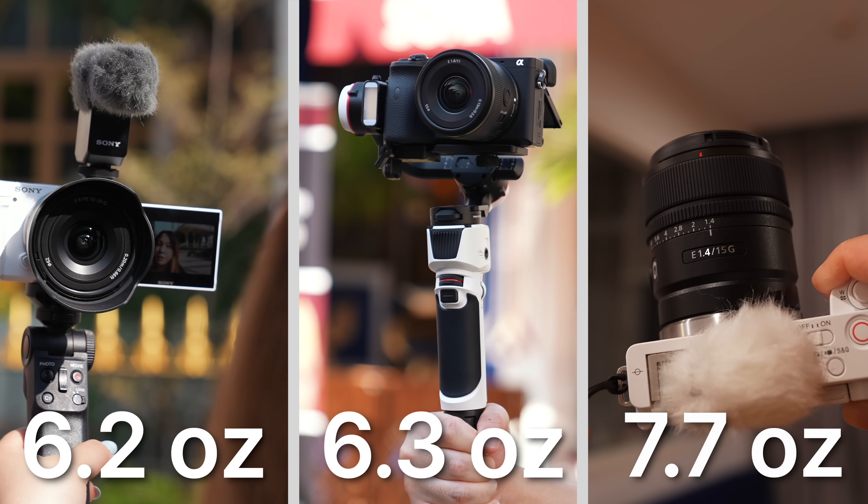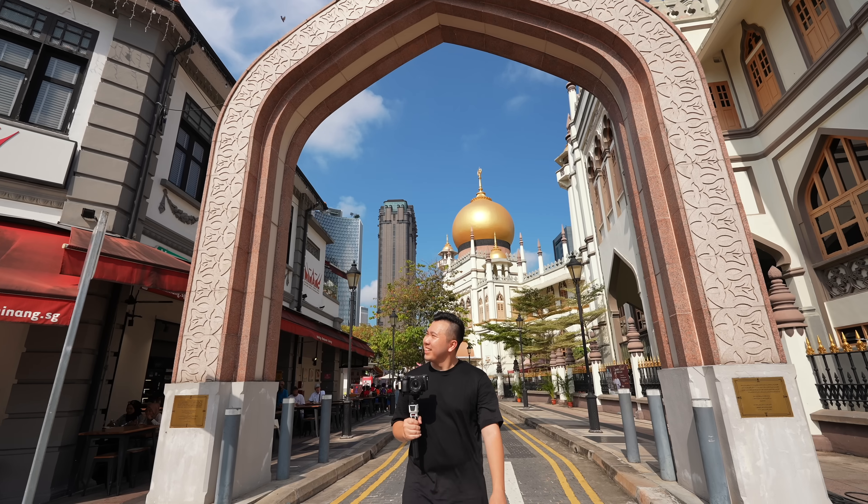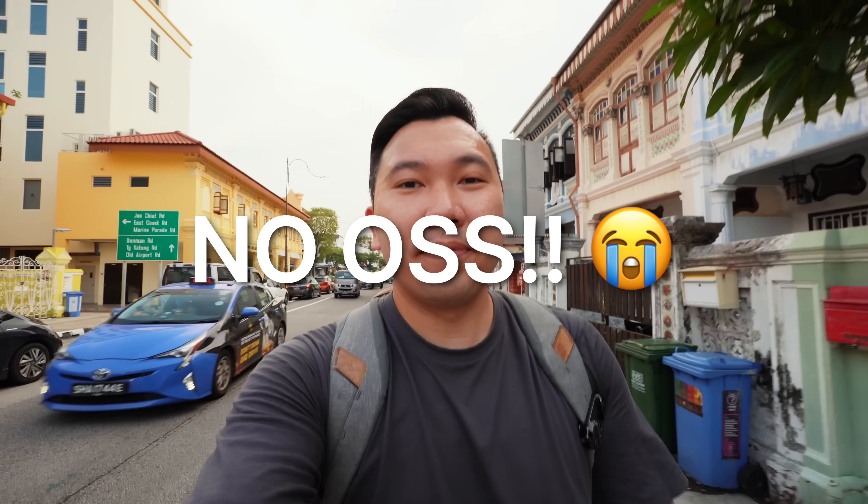All three of these lenses come in at less than half a pound each, all equipped with the latest autofocus technology, and none of them have optical steady shot. There's lots of new information here, so we'll cover the most important things in this video first, and in the future I'll focus on each of these individual lenses in their own separate videos.